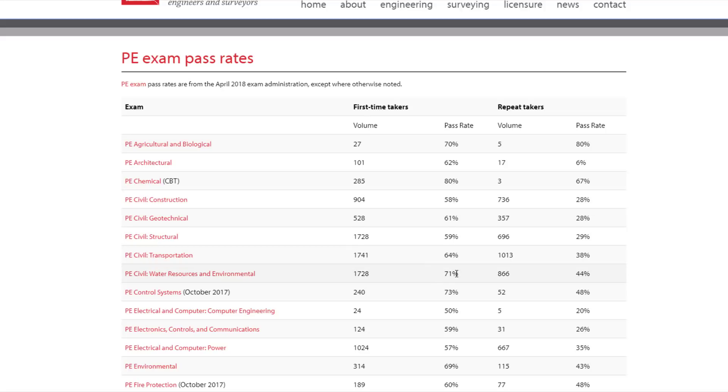If you want to be a first-time taker with a higher chance of passing, you've got to put in the effort to get it done the first time. Don't be discouraged by those numbers — as a first-time taker you have around a 70 percent chance of passing. So prepare well and make sure you fall in that 70 percent. On average, you typically need about 70 percent to pass, which equates to about 56 questions correct. The exam has 40 questions in the morning and 40 in the afternoon, so if you can get about 56 right, you'll probably be okay.